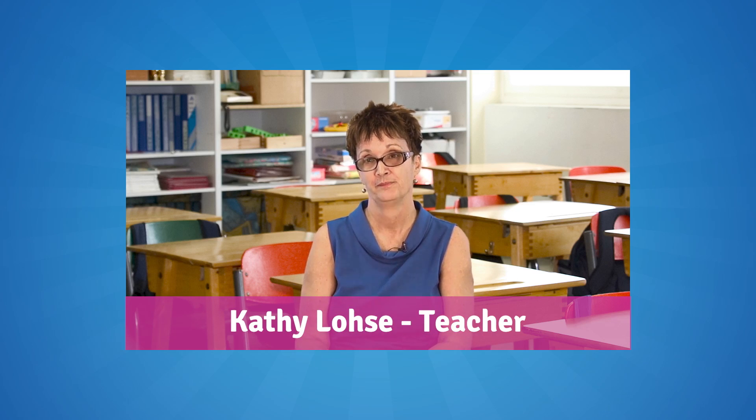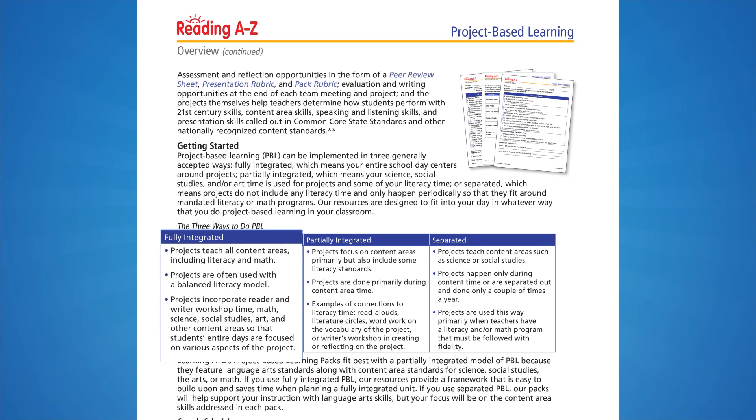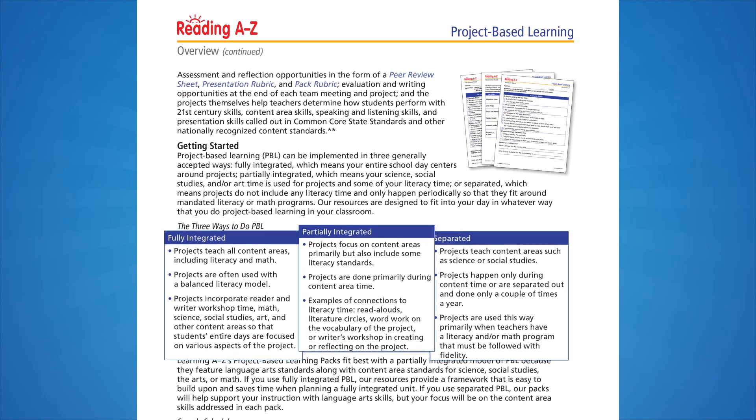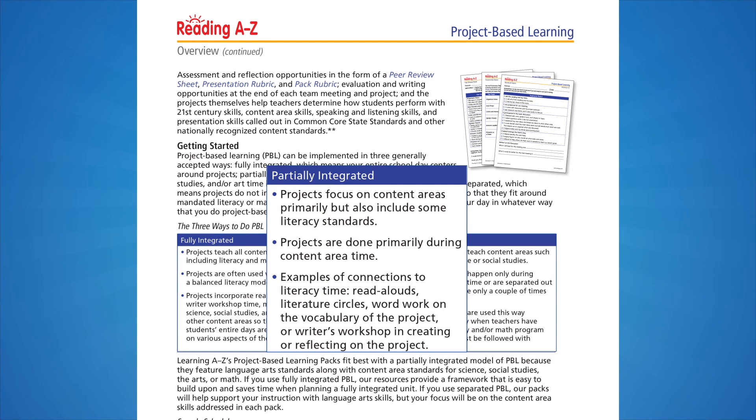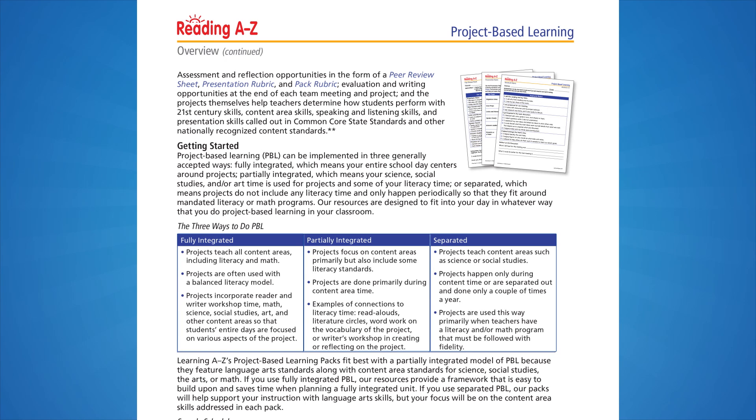I think it's really important — one of the best things about PBL is it helps students see what their skill sets are, what they can bring to the table in a group situation. What PBL does, and what these PBL packs will do, is help students recognize that we all can bring something to the table in their creation of a project. Project-based learning packs can work in any of three ways to do PBL: fully integrated, separated, or partially integrated. The packs include standards for language arts, 21st century skills, and other content areas such as science, social studies, math, or the arts, so they fit best with a partially integrated model.